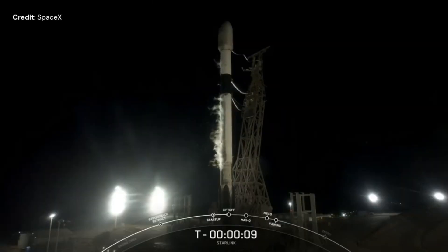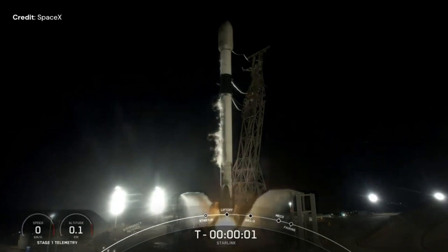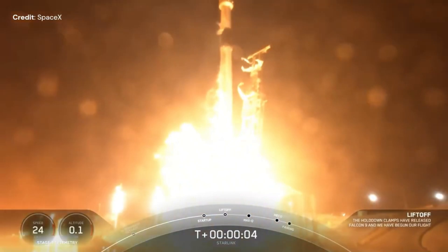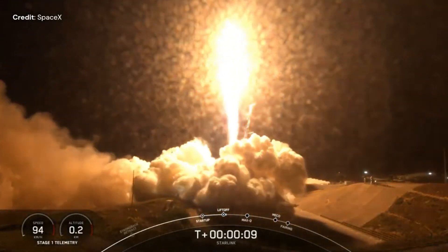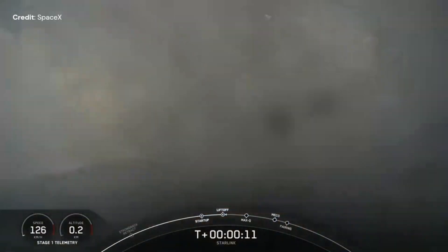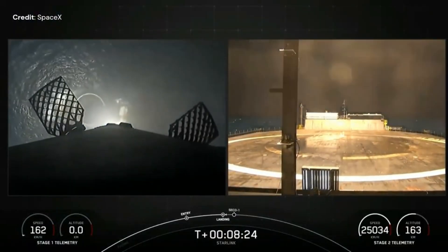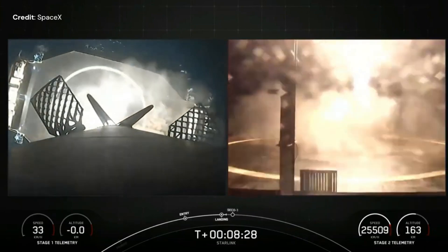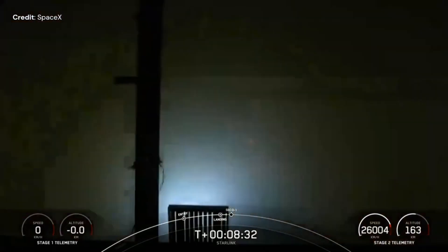Monday, November 20th, SpaceX launched 22 Starlink V2 mini satellites to circular low Earth orbit at 530 km altitude and 53 degree inclination, for mission group 7-7, on board a Falcon 9 from Space Launch Complex 4E at Vandenberg Space Force Station in California. The first stage landed 642 km downrange on the drone ship 'Of Course I Still Love You', for its 15th time.